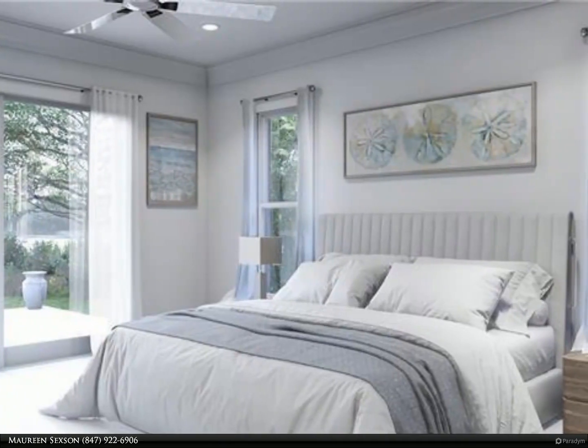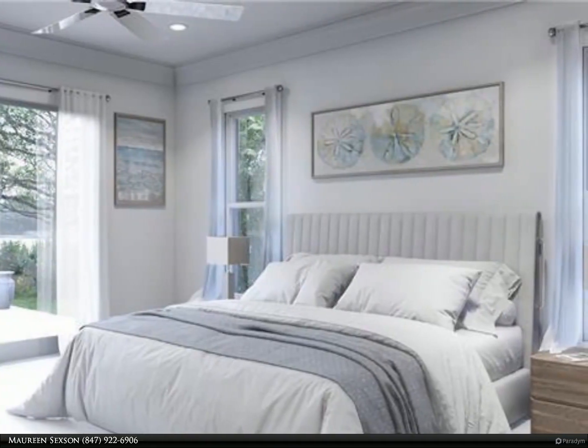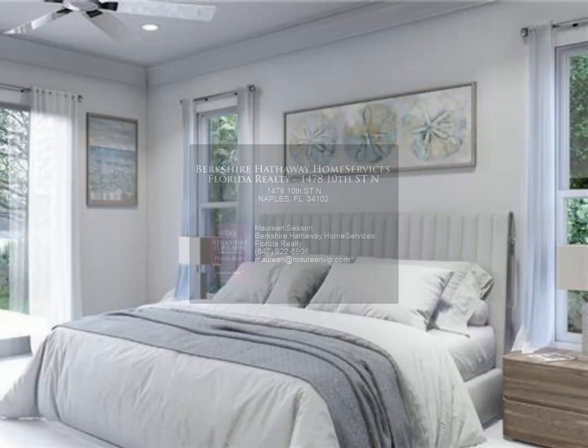Located directly across the street from the Naples Preserve with a 0.4-mile-long boardwalk, and just blocks from world-renowned 5th Avenue shopping, dining, and the beautiful white sandy beaches of Naples.